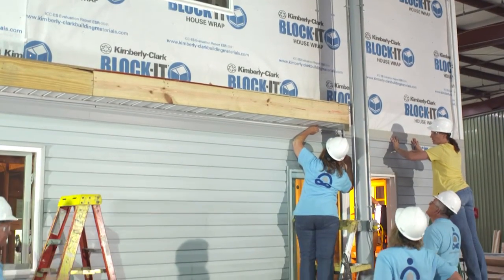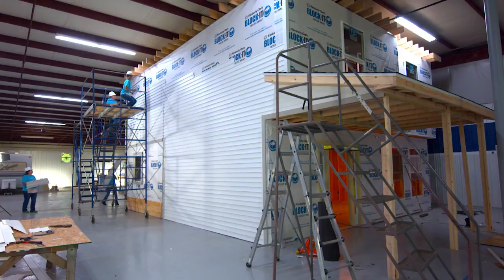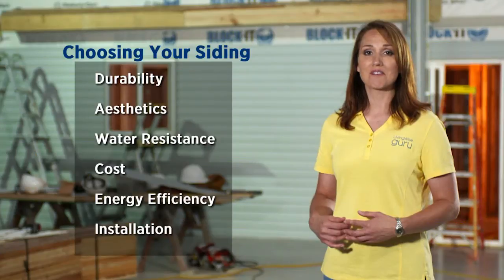Finally, think about the ease of installation. Some types of siding require special tools or skills to install. If installation will be a DIY job, make sure you can handle it before you buy. If not, get a labor estimate up front.